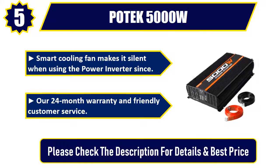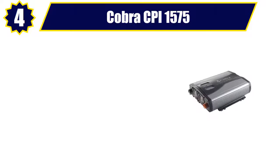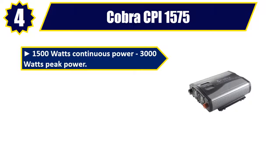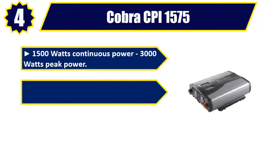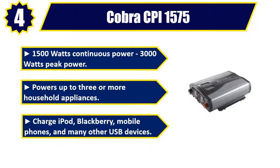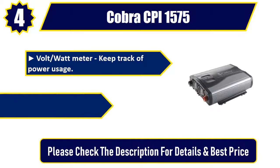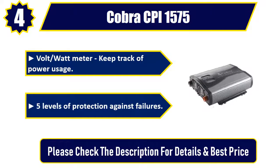Number four: Cobra CPI 1575. It offers 1,500 watts continuous power and 3,000 watts peak power, powering up to three or more household appliances. Charge iPod, BlackBerry, mobile phones, and many other USB devices. A volt/watt meter lets you keep track of power usage, and it features five levels of protection against failures. Please check the description for details and best price.